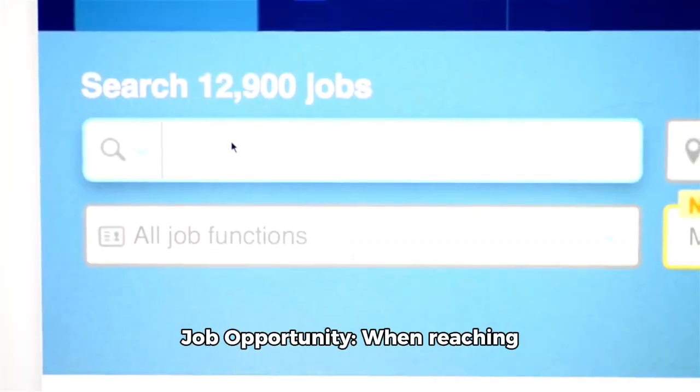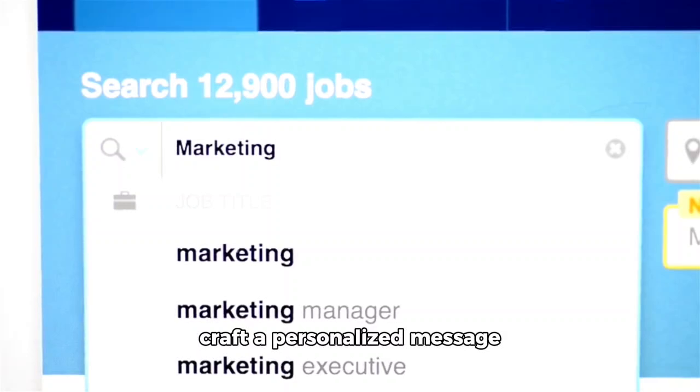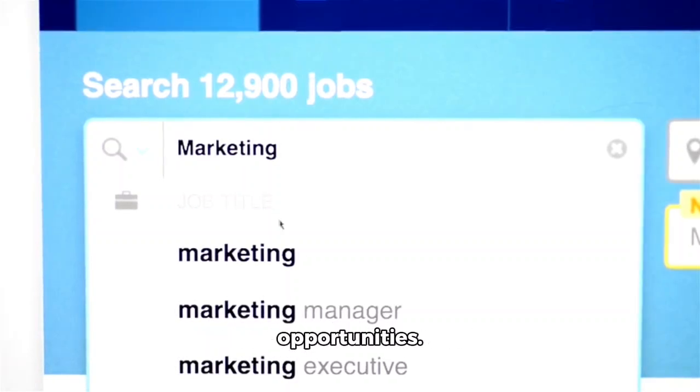LinkedIn Connection Message for Job Opportunity: when reaching out to potential connections, craft a personalized message expressing your interest in job opportunities.